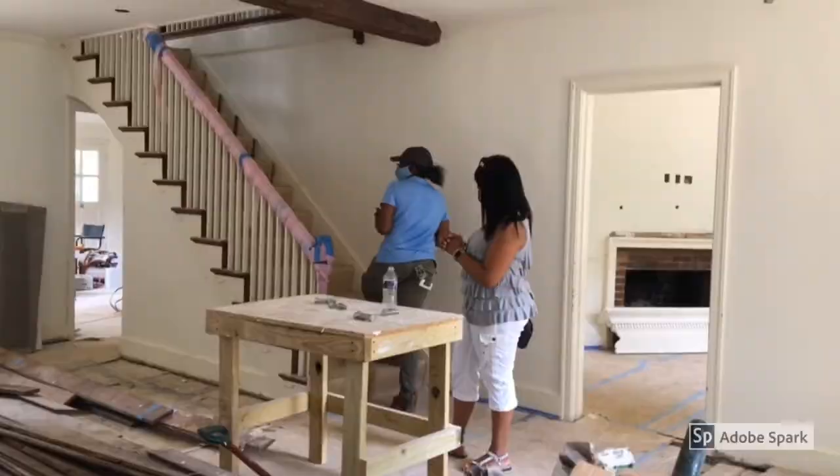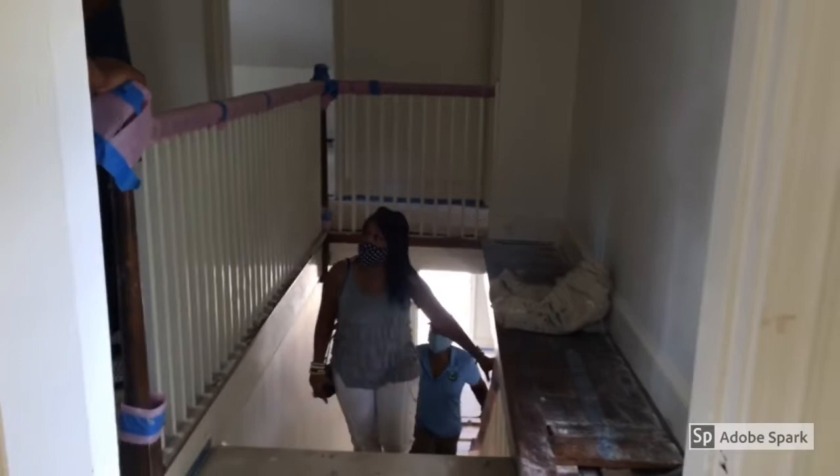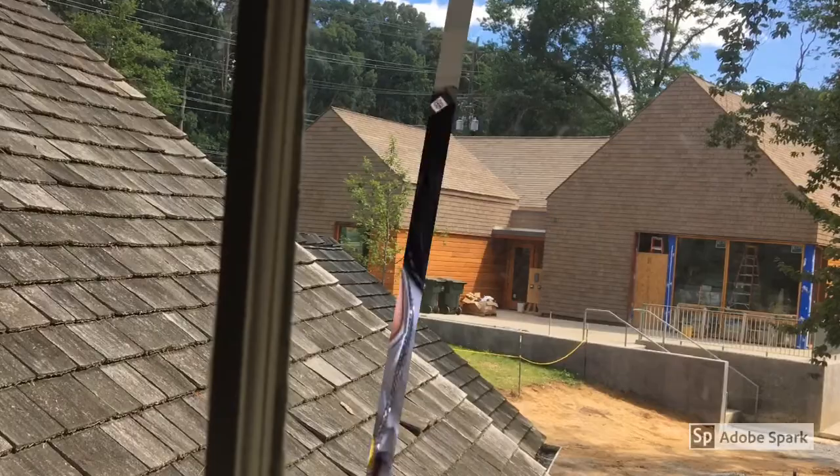The stairs will all be cleaned up. Upstairs are going to be the office spaces — Amani and Martha will have their offices there. But if you keep walking straight, what was the former bedroom is now going to be the research library.